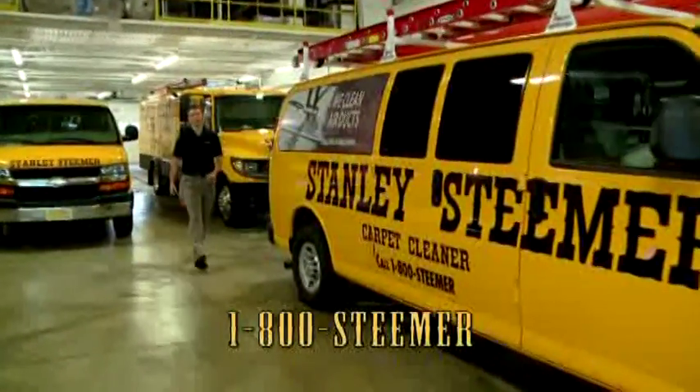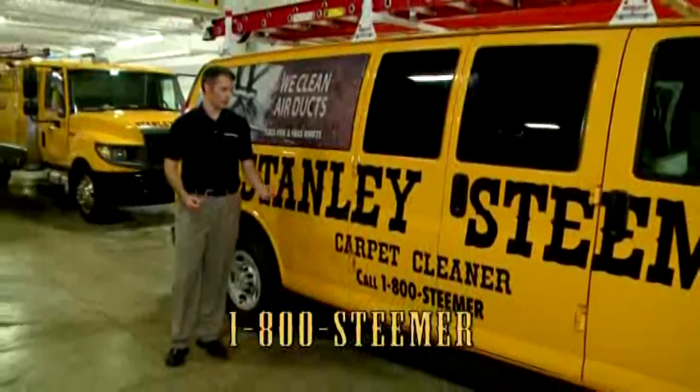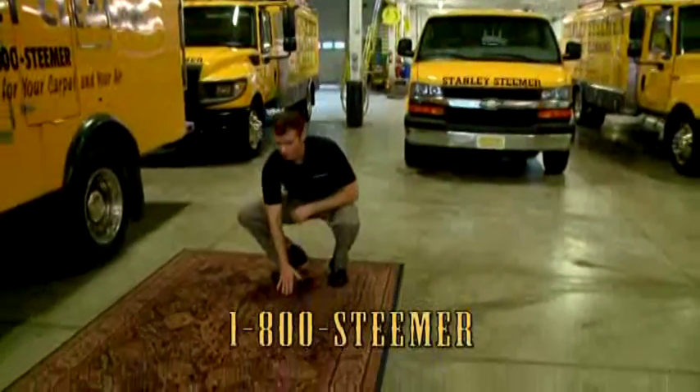We're back here at Stanley Steamer's West Michigan Headquarters. There's a couple things I want to show you. Now, first of all, when you think Stanley Steamer, you probably think clean carpets and clean air ducts. But Stanley Steamer is also able to clean your delicate oriental rugs like this.